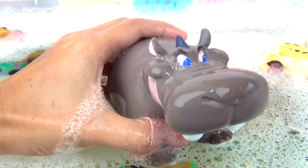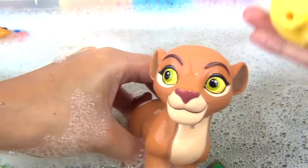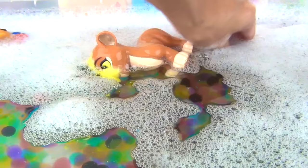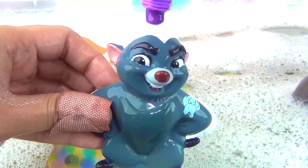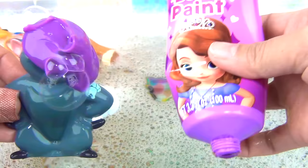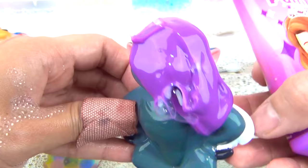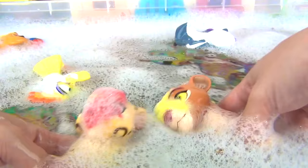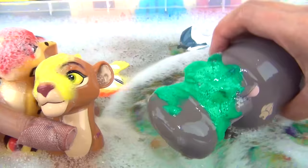Green. Come on out, Kiara. It's color yellow. And finally, for Bunga, Sophia the First has purple bath paint. That's a funny, funny sound. Uh-oh, Bunga, what do you see right now? Well, everything looks purple. Looks like everybody is painted all up.